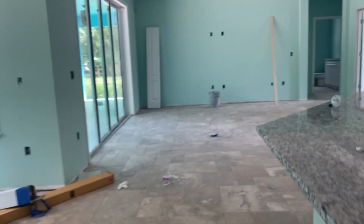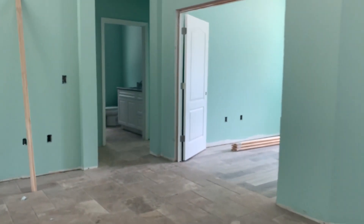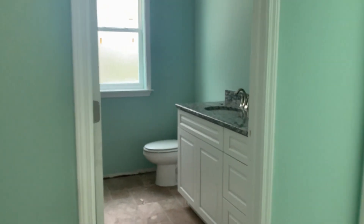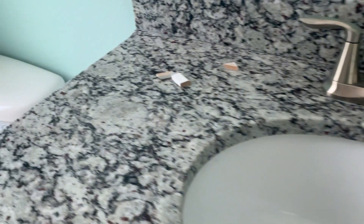And let's go to the other bathroom. This is also hooked up and running — you can kind of see the countertop better here.